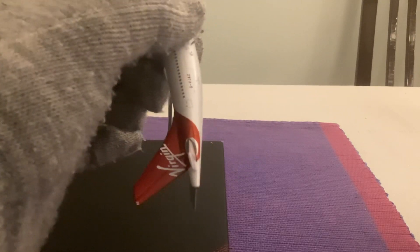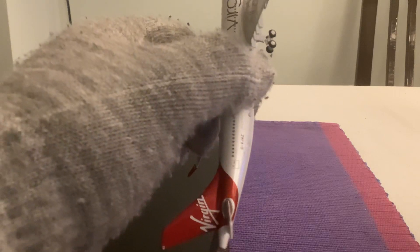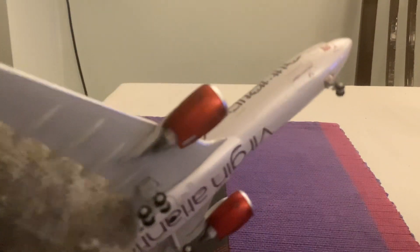And we have the Gemini Jets logo on here. We have Virgin on the tail with the red tail and the numbers on the top. And we have the cargo doors in the front and the beacon lights.